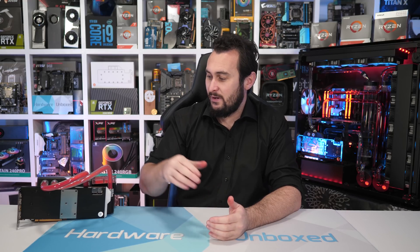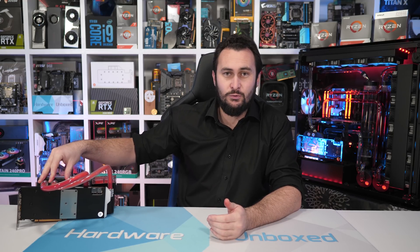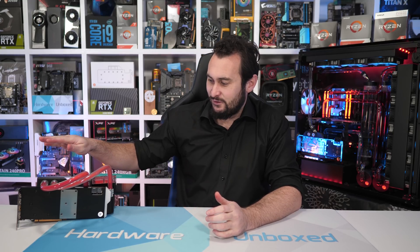Welcome back to Hardware Unboxed. Today we're going to try and push the Radeon RX 5700 XT to its limits by strapping on EK's new Vector water block for the Navi-based graphics cards. EK were kind enough to quickly send one of these over to me so I can play around with it.